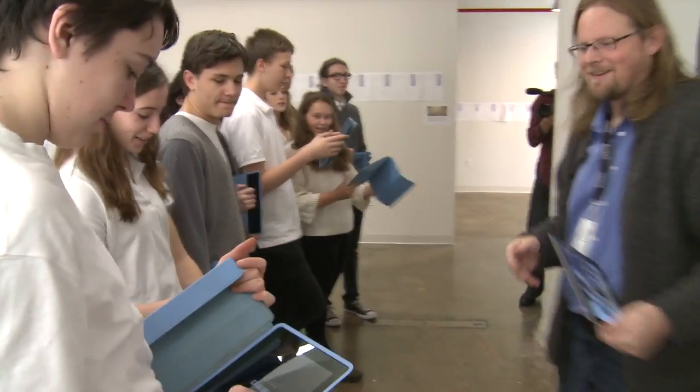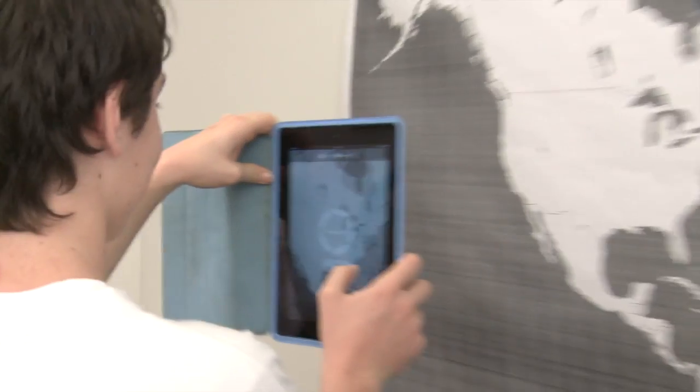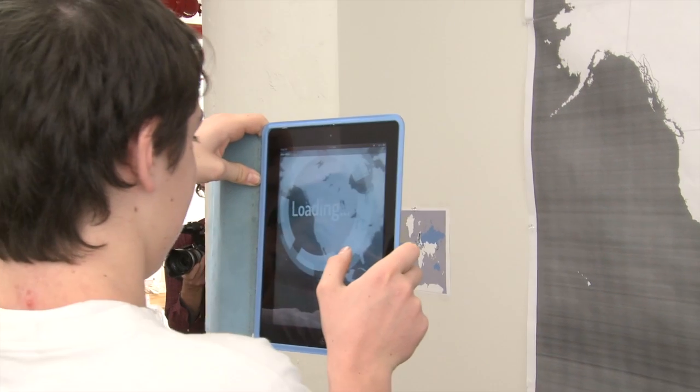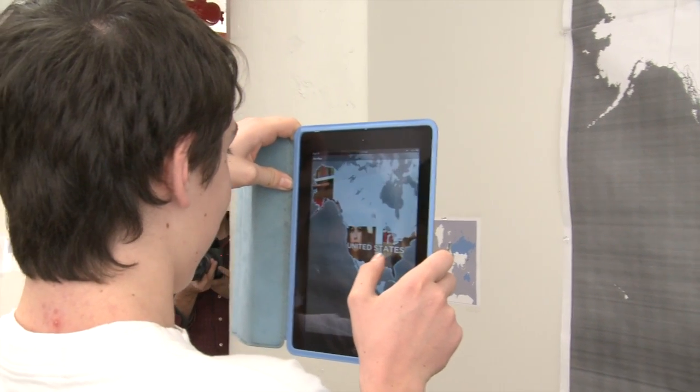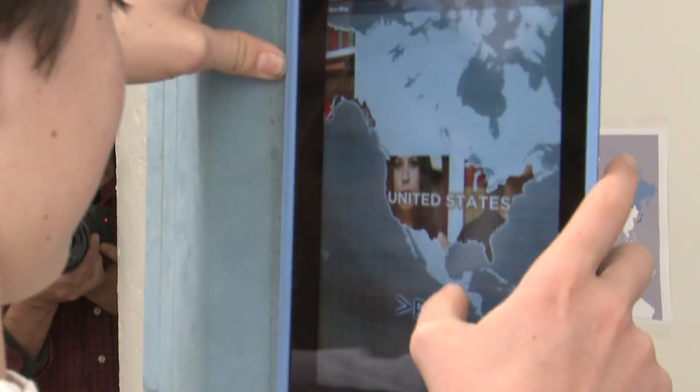Who wants to try it first? I want one volunteer. Come on over to the map. You have to get the entire country in your viewfinder, so you have to step back to the point where you have — there you go. Oh, I got it. I'm getting it. Wow. Now just play, hit it.